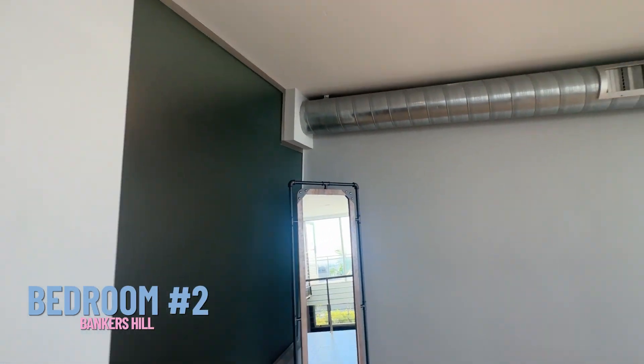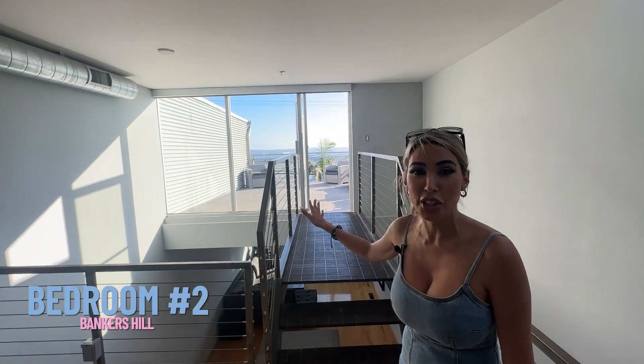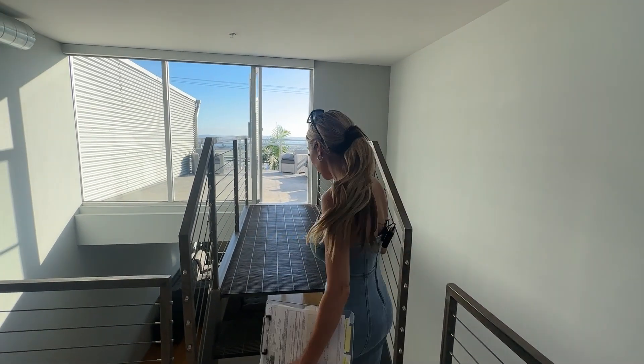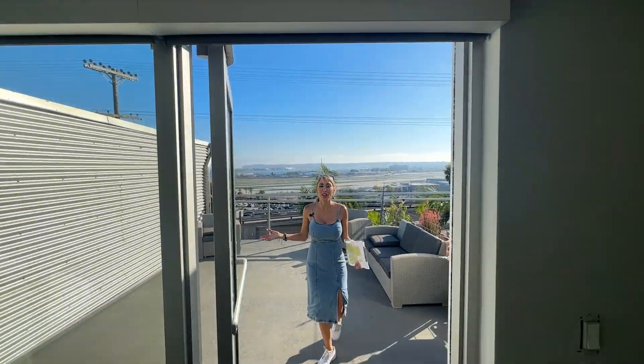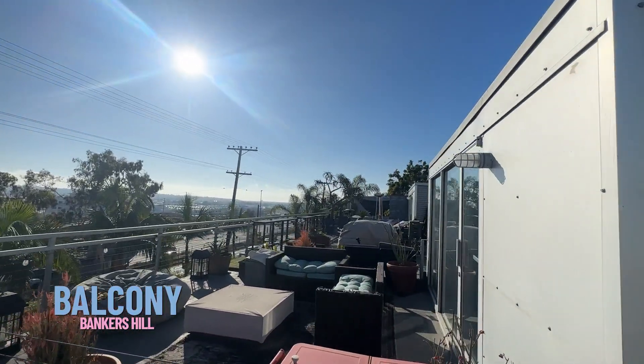You can hear the airplanes because we have the doors open, but you would think being so close to the landing strip it'd be pretty noisy. As soon as you close those doors, you won't hear anything. And this million-dollar view is so beautiful — probably one of the most beautiful views I've seen here in San Diego.